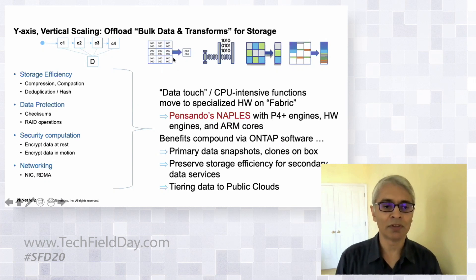The specific operations considered for offload include: compression (very expensive on CPU), dedupe hashing (identifying identical blocks), compaction (squeezing free space after compression, currently still on x86), as well as security functions like encryption. We also get NIC functionality and RDMA RoCEv2 specifically. Data continues to grow exponentially, and these storage efficiency features are mandatory for an all-flash play.